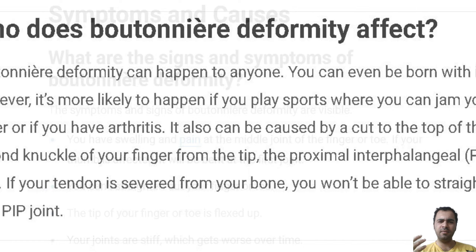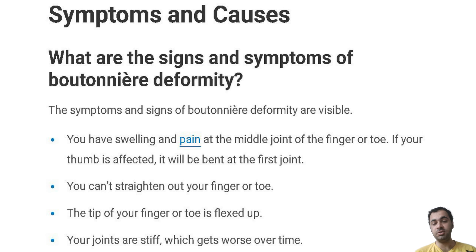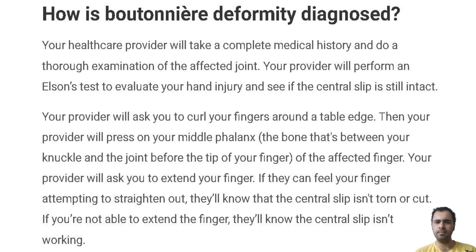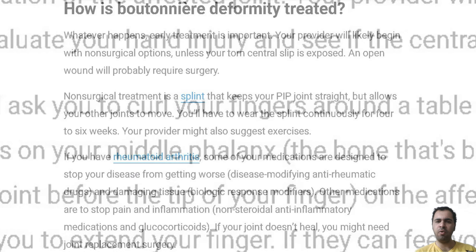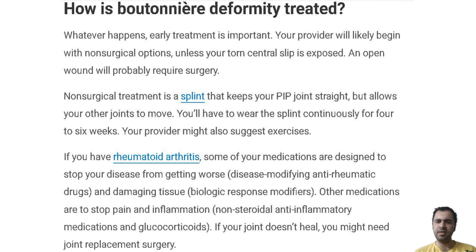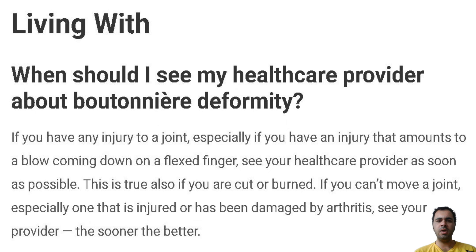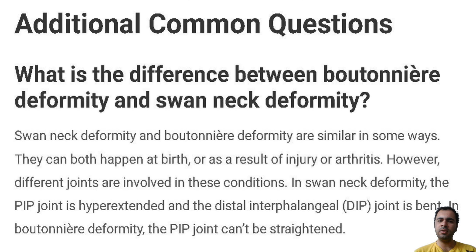Your healthcare provider will take a complete medical history and do a thorough examination of the affected joint. Your provider will perform an Elson test to evaluate your hand injury and see if the central slip is intact. Your provider will ask you to curl your fingers around a table edge, then press on your middle phalanx — the bone between your knuckle and the joint before the tip of your finger.